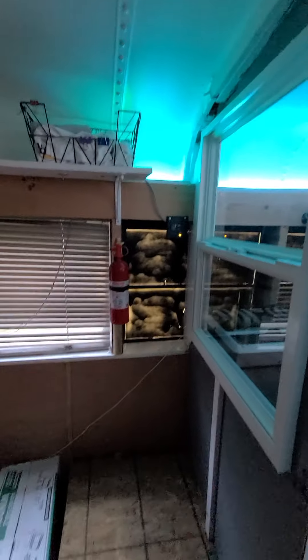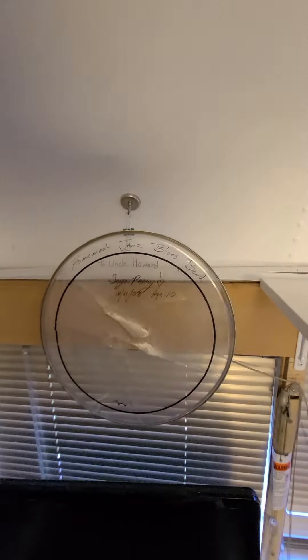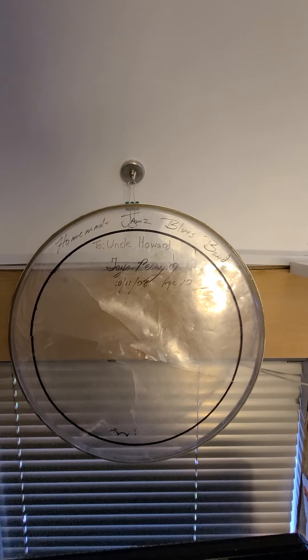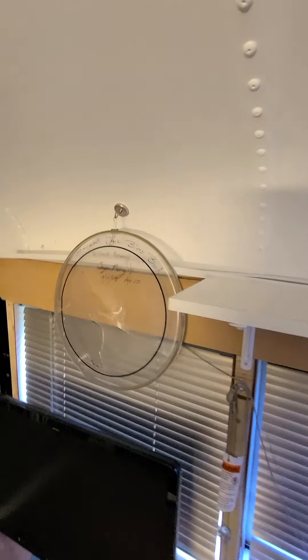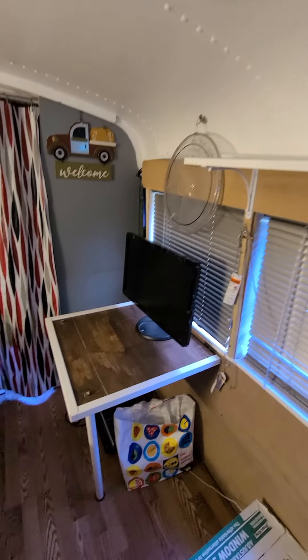I have one of the fire extinguishers over there — let's turn the lights on, baskets up top. This is one of my friend's daughter's drum skin — to Uncle Howard, Tae Perry, age 10. That's when she was playing on stage with Sheila E and she busted that thing.